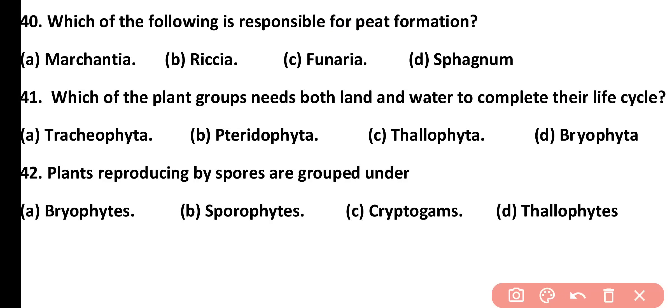Question number 41. Which of the following plant groups needs both land and water to complete their life cycle? Tracheophyta, Pteridophyta, Thallophyta, or Bryophyta. Correct answer is option D. Bryophytes are amphibious plants and they need both land and water to complete their life cycle.